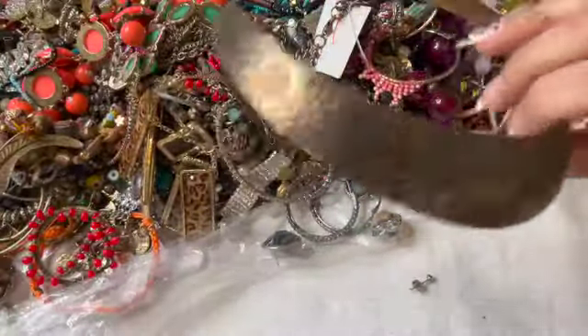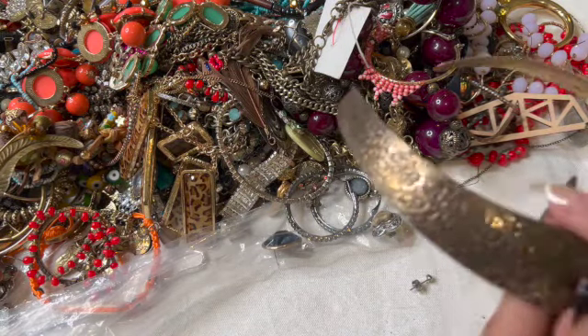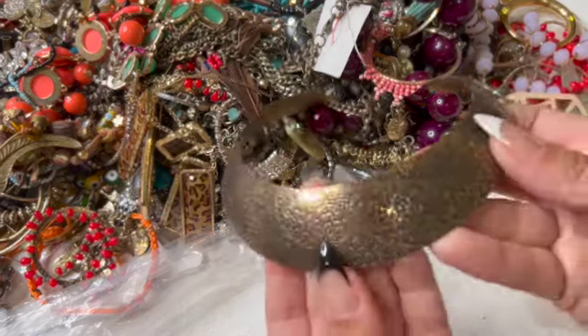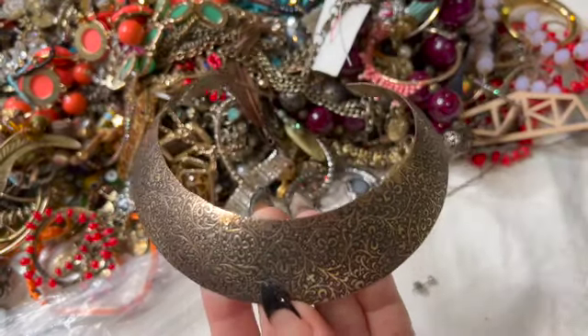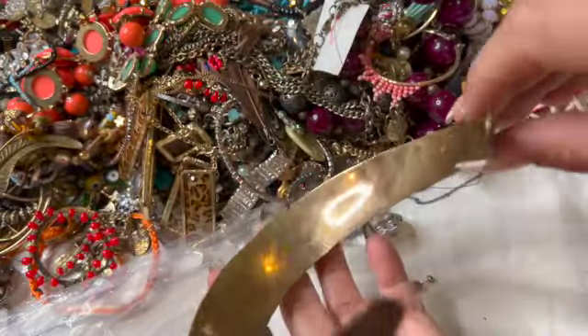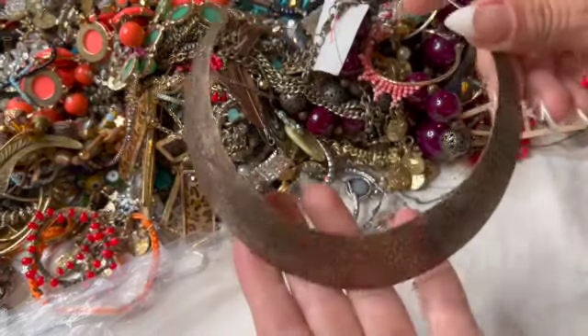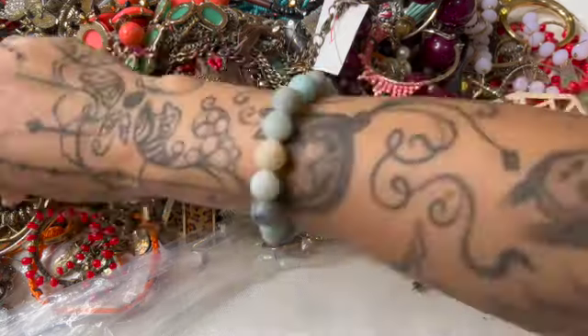Here is another choker. Oh wow, is this brass? It's not magnetic — I don't know, I guess it could be brass, right? It doesn't have any names or anything. That's pretty neat.